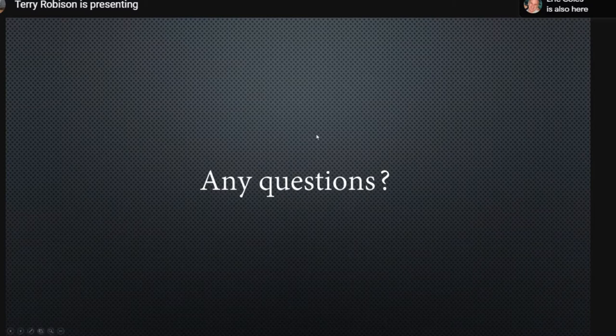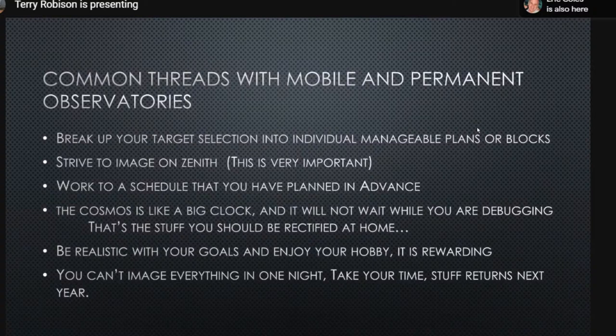Molly commented that she has a special toolbox for all her parts and gizmos that always go out together — and Terry agrees this sounds simple but is actually quite important. The worst mistake Terry ever made was bringing everything except his imaging PC. It was very embarrassing, but now he just brings two PCs. These are common threads for both mobile and permanent observatories: break up target acquisition into small blocks and always try to image near the meridian.